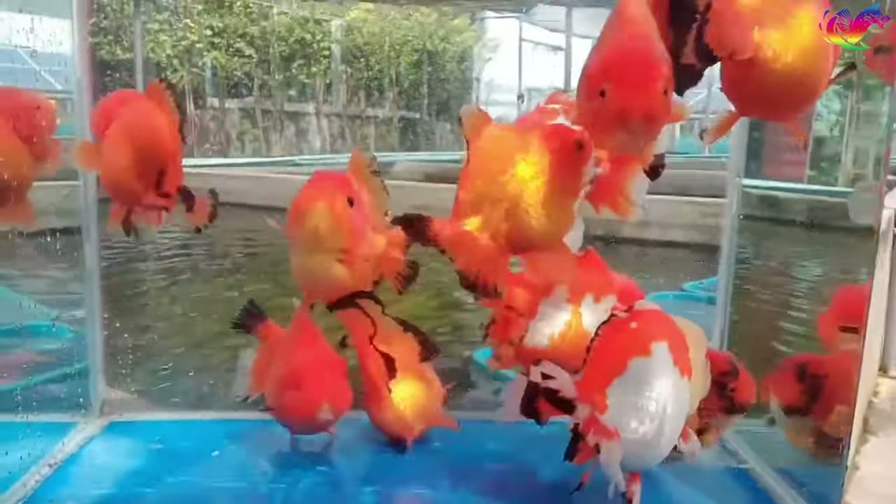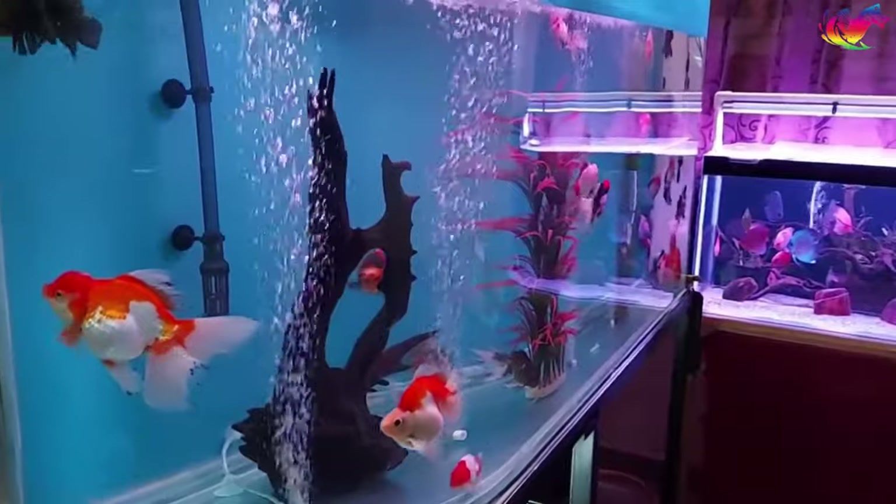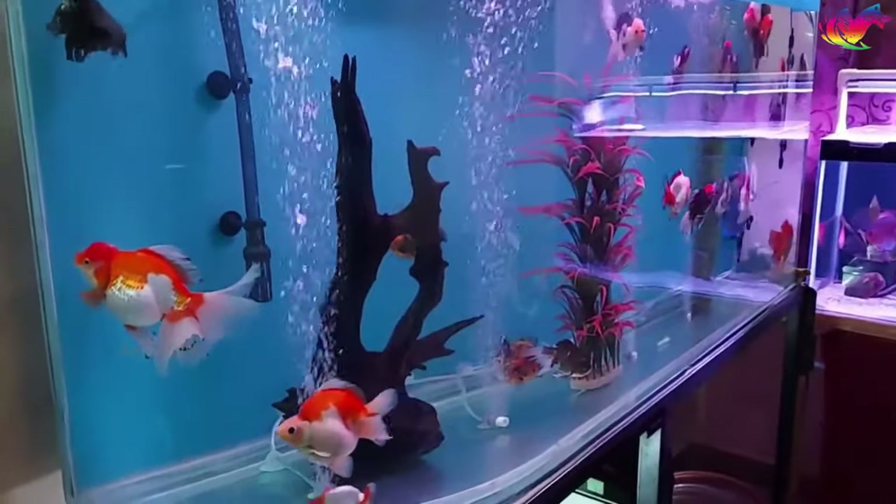While traditional fishbowls are too small for goldfish, there are newer, modern bigger bowl designs available that incorporate filtration and lighting, offering suitable alternatives.